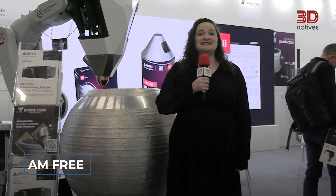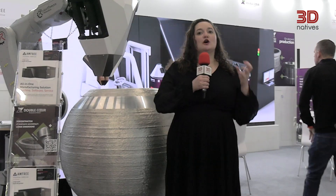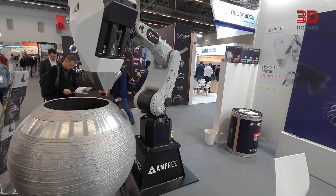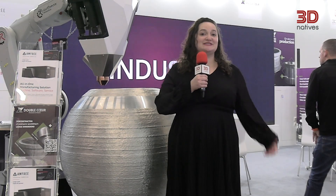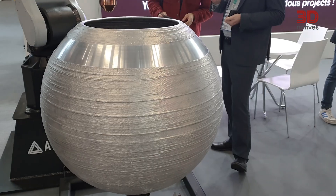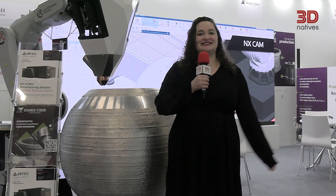I'm here at AM3, an exciting startup that has created additive manufacturing cells for hybrid manufacturing. Here at Formnex, they have an extremely scaled-down version of their robot, which we found particularly exciting because it is compatible with multi-material printing. It's also quite fast — the piece behind me was actually made using aluminum in only 13 hours.